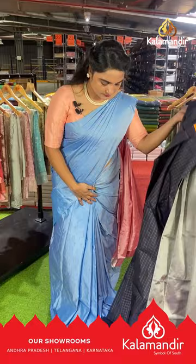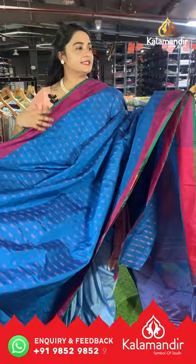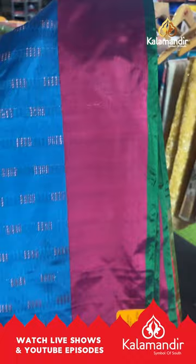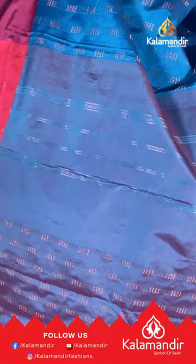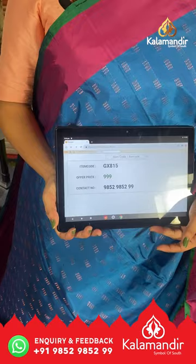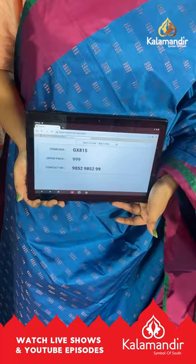Next saree is in rama blue and magenta pink color with block buttis on the body and a contrast plain border with contrast edge. The pallu is contrast with lines and block buttis, paired with a self-color plain blouse with border. Saree code GX815, price ₹999. To buy, take a screenshot and share on our WhatsApp number.